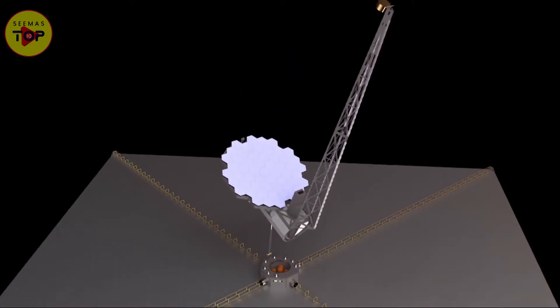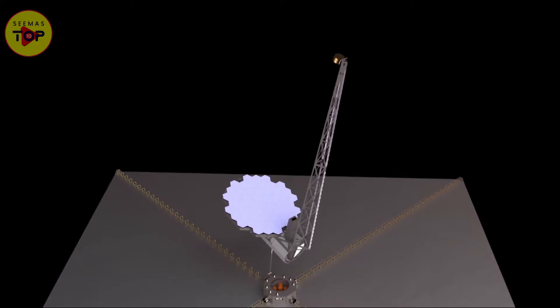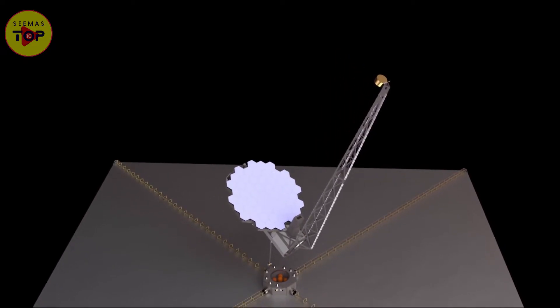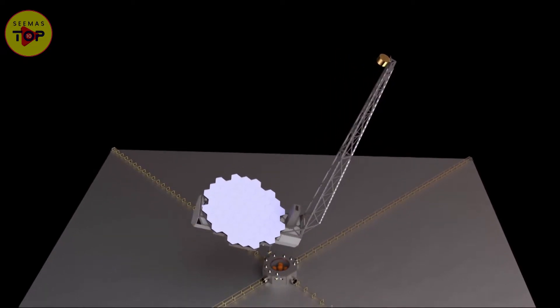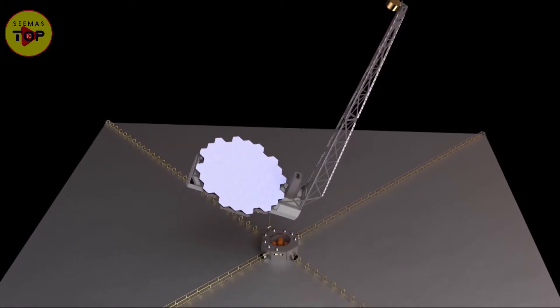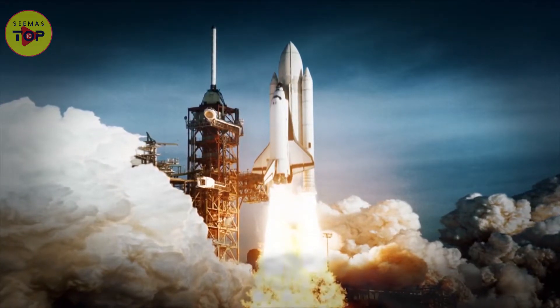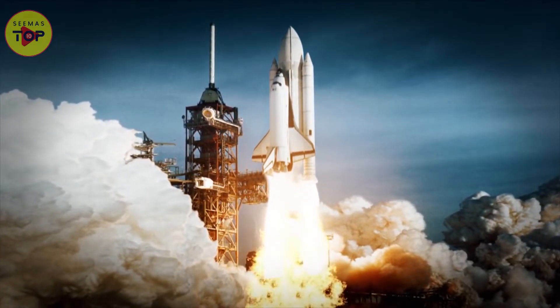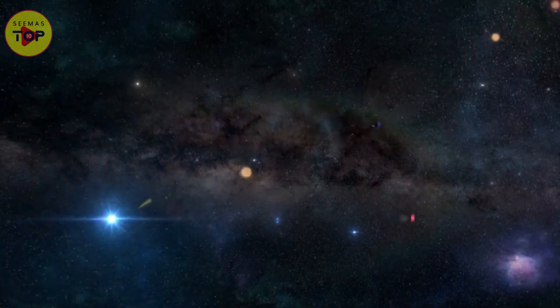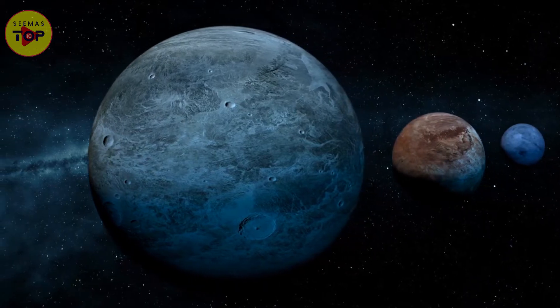LUVOIR B will also easily fit inside an industry-standard fairing of 5 meters. The design of LUVOIR B will be much more flexible as it will have one less instrument than A and a smaller aperture. LUVOIR B will use an off-axis design that will require a secondary mirror to extend further than the primary. If the mission is successful and we deploy LUVOIR into space, we will get to know many things — for example, we could observe comets, Venus, exoplanets, and much more.